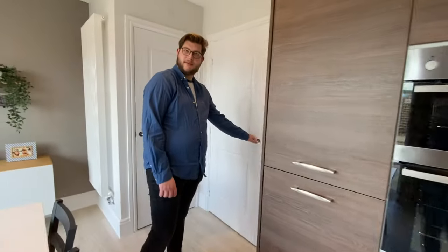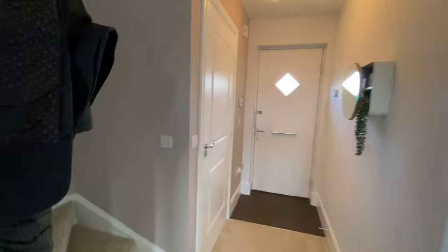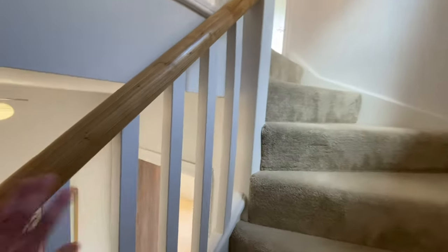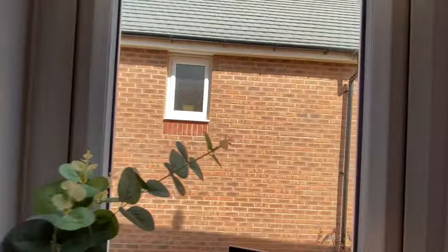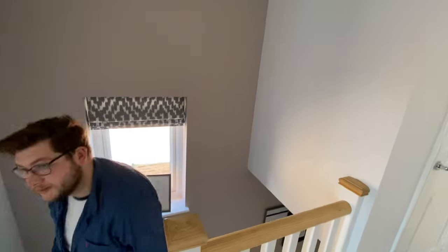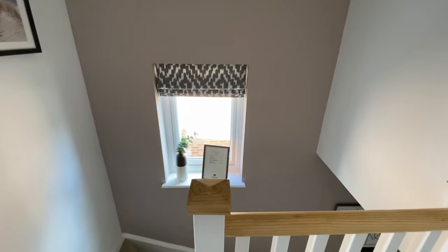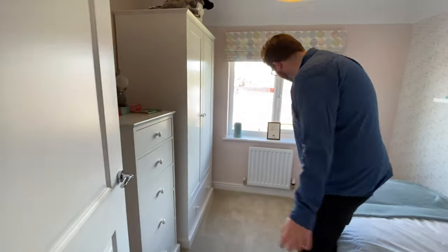Let's go up the stairs. It's a nice turn staircase with white ceilings and an oak banister. There's a window which makes it quite a light and bright landing and staircase.